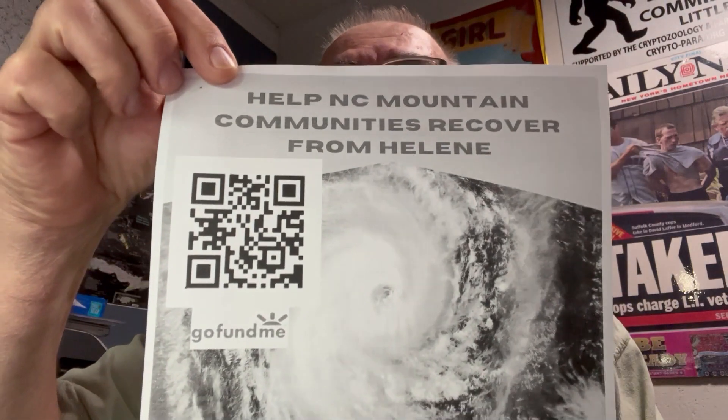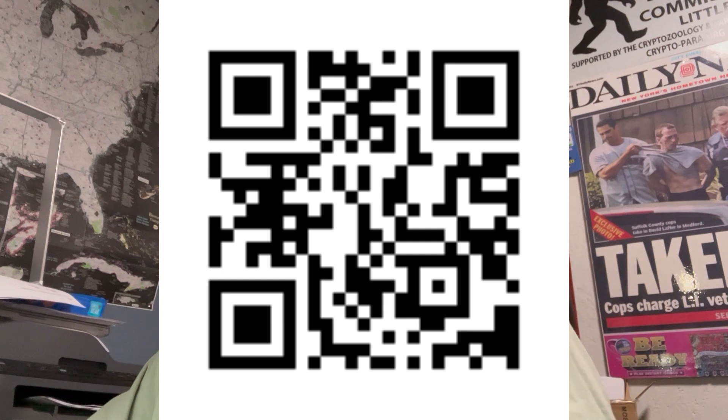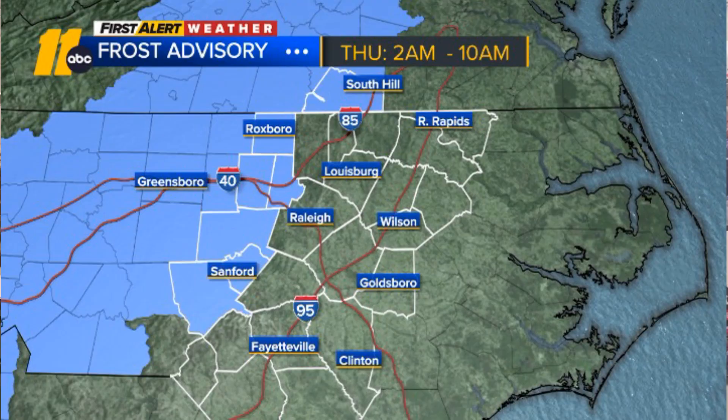Hey, it's Steve Barcello again. Short video — we've set up a GoFundMe page to try to help get supplies, and I'll explain why in a minute. I'll put the QR code in there. Winter is hitting the mountains; they've already gotten some snow and temperatures are dropping. A lot of these areas have nothing — no power or anything — so they need things.